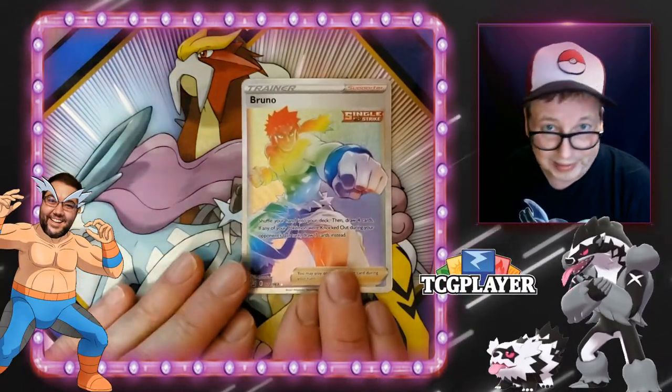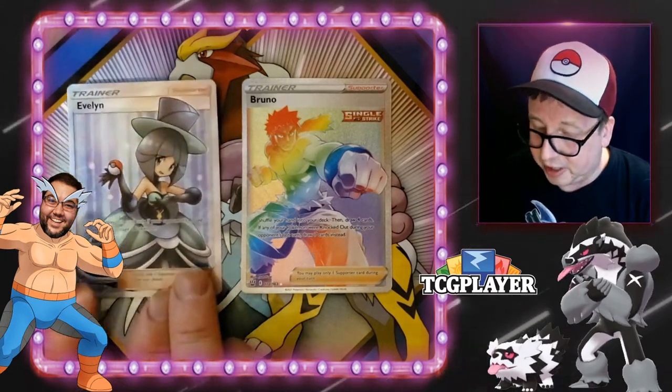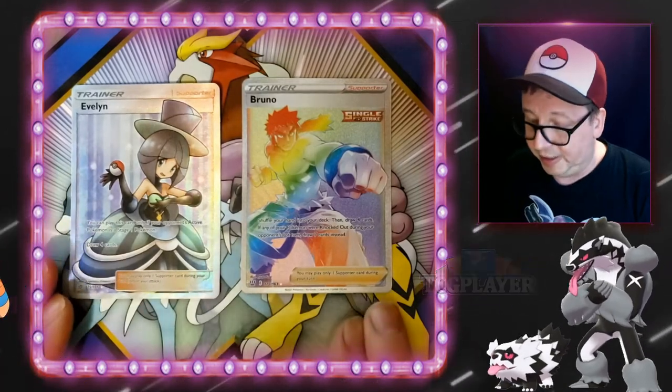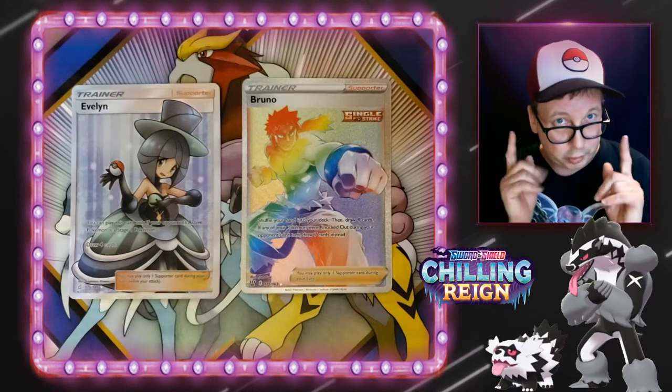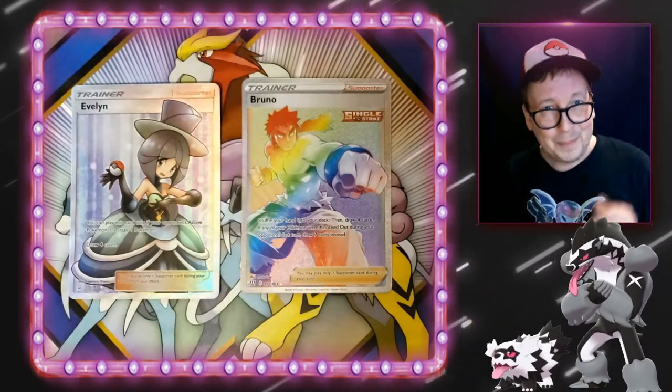Thanks trainer G and thanks TCG Player. I hope you all enjoyed this little quick video. Like I said, it's pretty hard to get product right now, I apologize. But in the future I'm sure there'll be more, and Chilling Reign is right around the corner — so more Pokémon, more trainers. I hope you join me on this journey. Bye everyone!